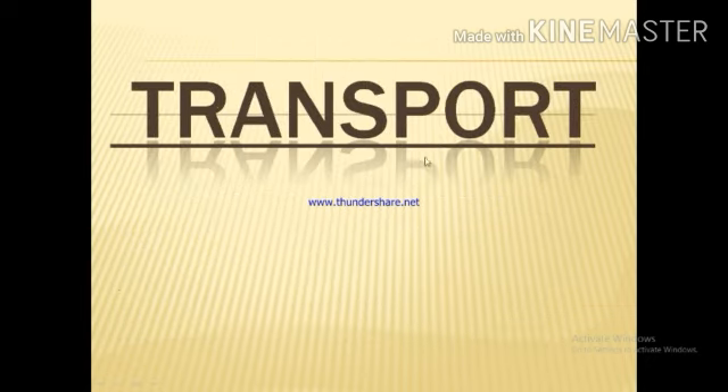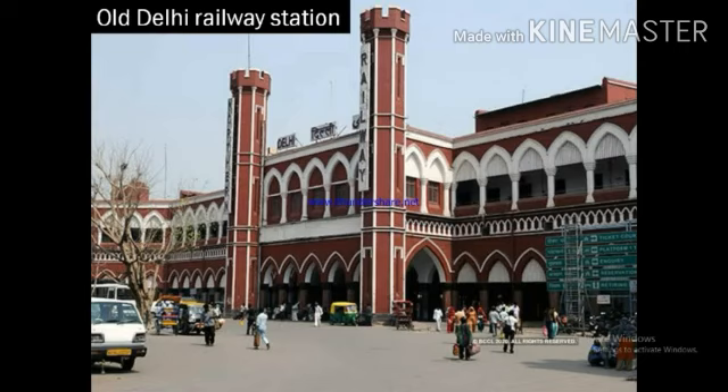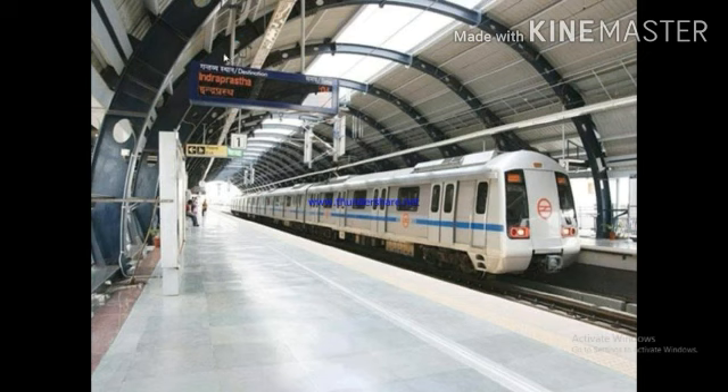Delhi has some important railway stations. Some of them are New Delhi Railway Station, Old Delhi Railway Station, and the Nizamuddin Railway Station. The Delhi Metro has connected all major areas within the city. It carries thousands of passengers every day.